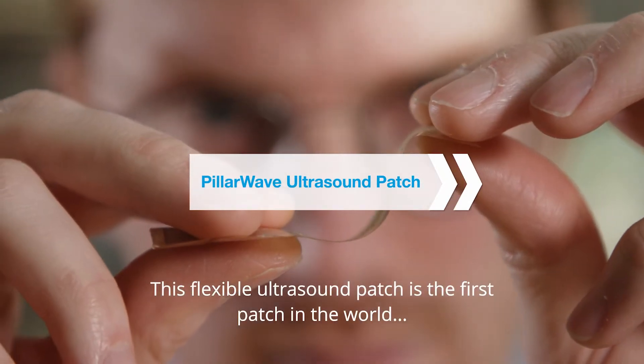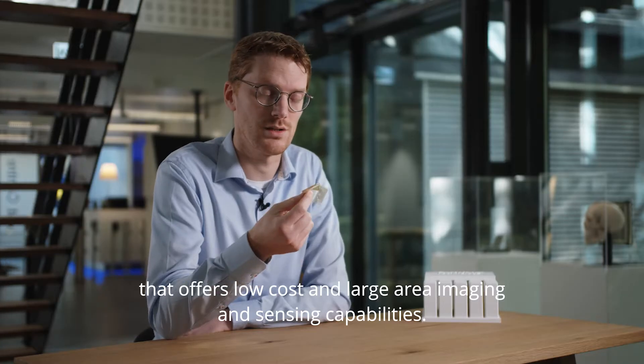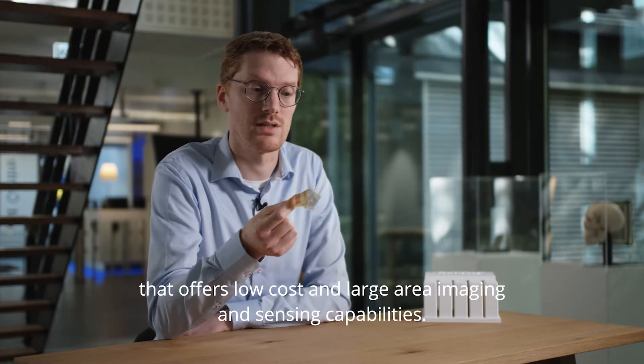This flexible ultrasound patch is the first patch in the world that offers low cost and large area imaging and sensing capabilities.